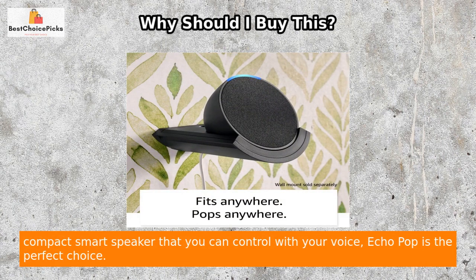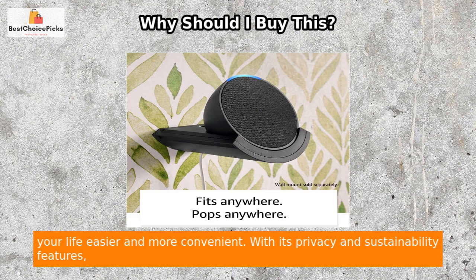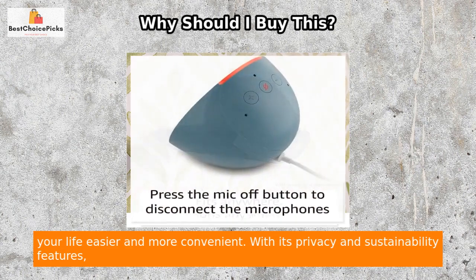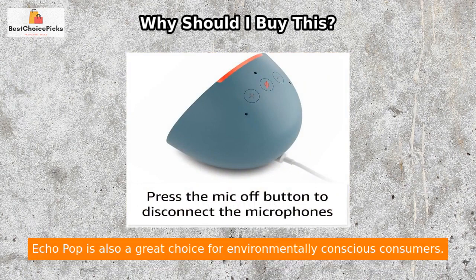In summary, if you want a sleek, compact smart speaker that you can control with your voice, Echo Pop is the perfect choice. It's small enough to fit in any space yet packed with powerful features that make your life easier and more convenient. With its privacy and sustainability features, Echo Pop is also a great choice for environmentally conscious consumers.